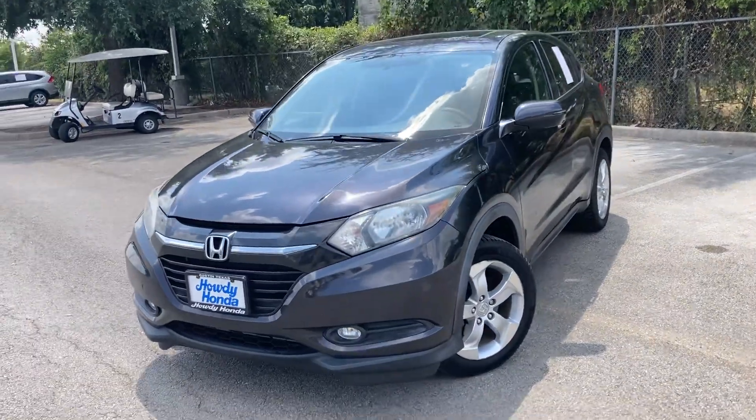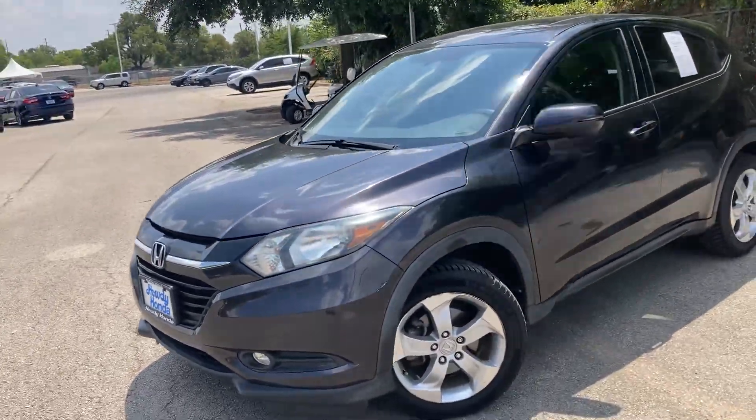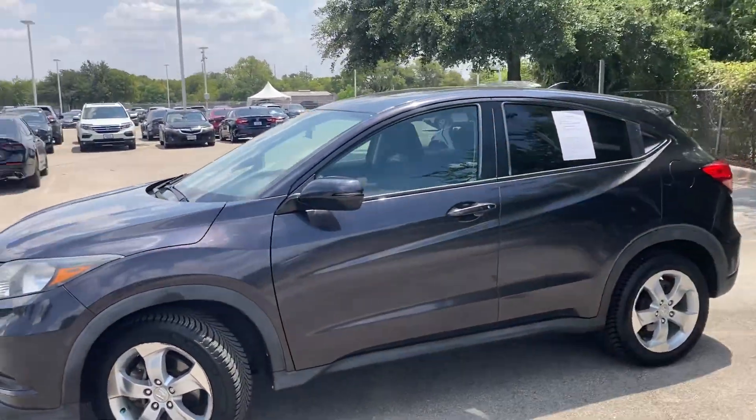Hey, how's it going? This is Will Moss from Howdy Honda. I hope you're having a fantastic day. Just wanted to make a video of the HR-V for you, the 2016 here.